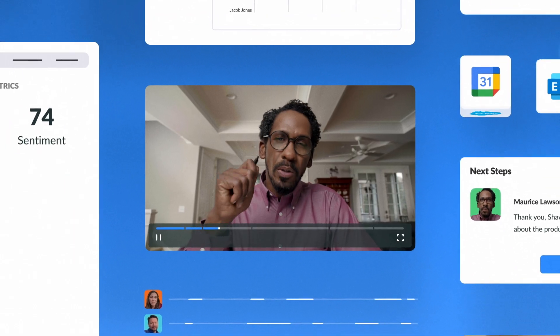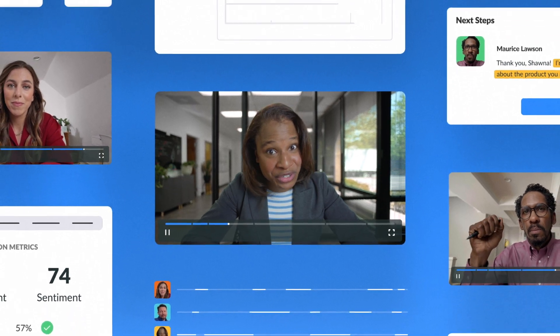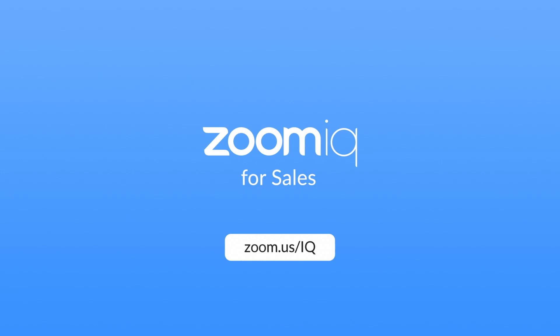Extend the power of Zoom with smart insights to help your sellers deliver impactful customer experiences. Coaching. Productivity. Insights. Zoom IQ for Sales.